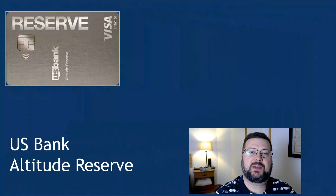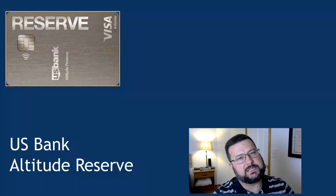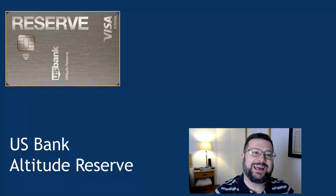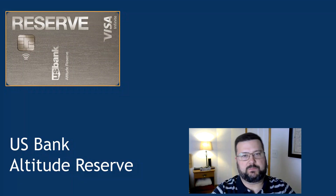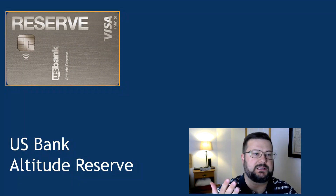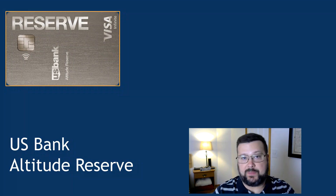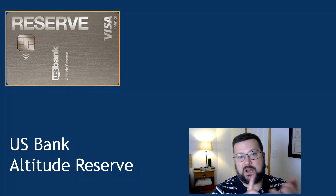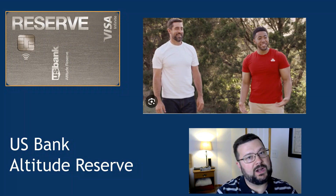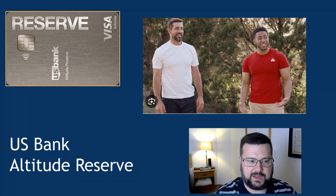Next up is the U.S. Bank Altitude Reserve card. This card lives on my cell phone — I don't actually carry it around — because it gets three points per dollar spent on mobile wallet purchases, in other words tap to pay, in my case Apple Pay. That is used frequently by me anytime Apple Pay is an option, just out and about spending. I also have my home and auto insurance from State Farm, and they let you pay right on your phone using Apple Pay, and I end up racking up a fair amount of points that way.